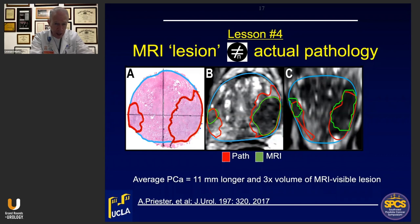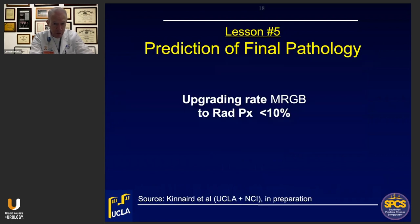The final lesson is that the upgrading rate from MR-guided biopsy to radical prostatectomy is very low — what you see on MR-guided biopsy is a very close approximation of what's going to be in the radical prostatectomy specimen. Using conventional ultrasound-guided biopsies, that upgrading number is closer to 40 or 50%. So we have great confidence in what we're finding on these biopsies.